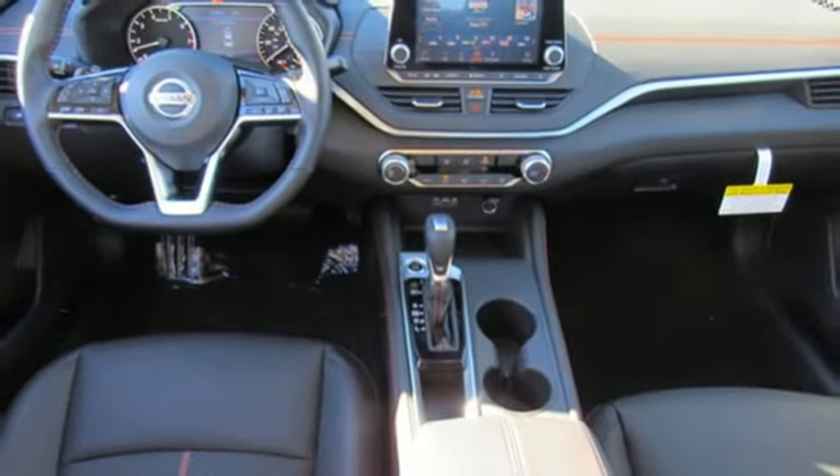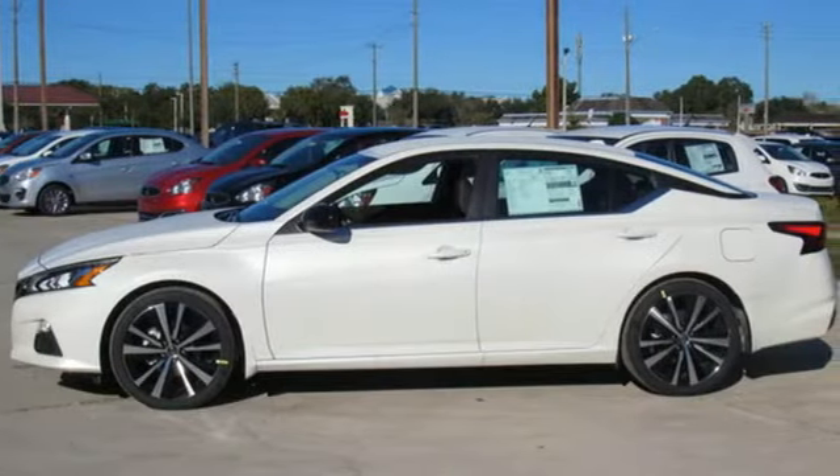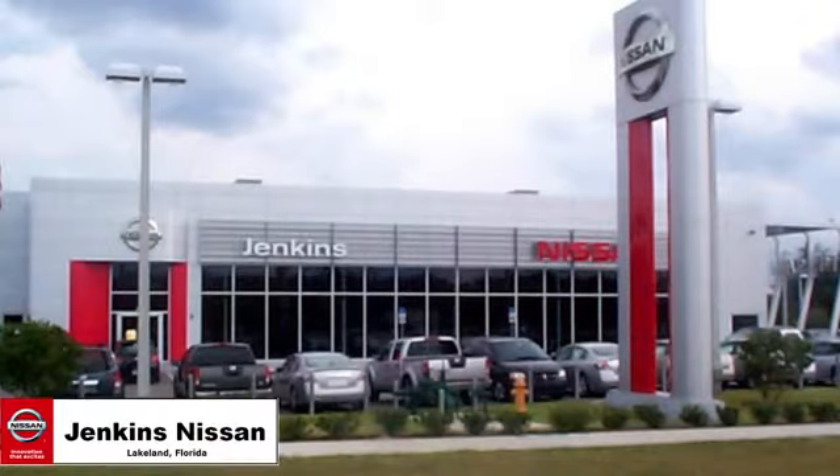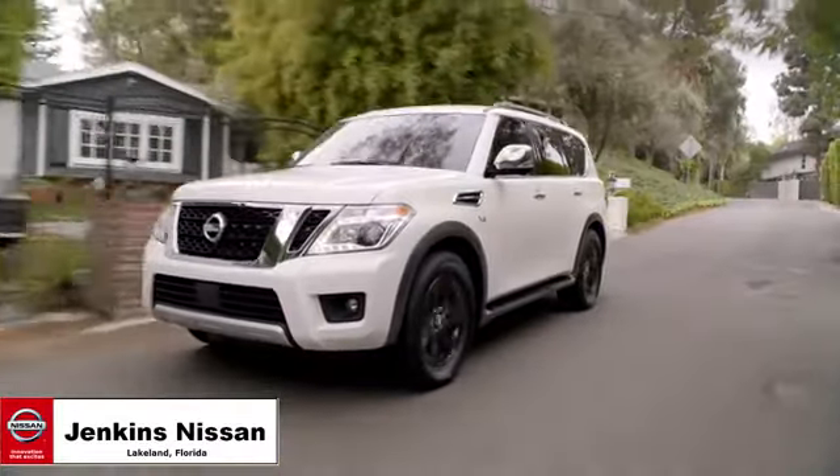Nissan excites the senses so you can enjoy the journey. See it for yourself when you take it for a test drive. Jenkins Nissan, where the deals are real.